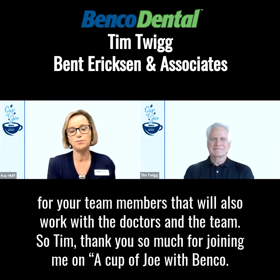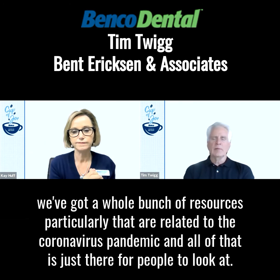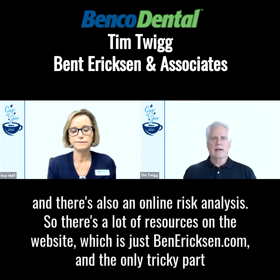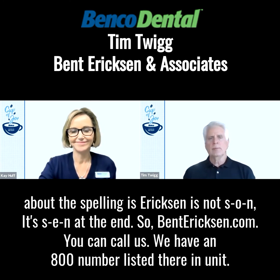Thank you so much for joining me on A Cup of Joe with Benco. I do have one last question — if a doctor wants to know more information, do you offer a free consultation? Yes, we'll do a free consultation. Also on our website we've got a whole bunch of resources, particularly related to the coronavirus pandemic, and all of that is just there for people to look at. There are a lot of FAQs, a self-assessment that takes about four or five minutes allowing someone to gauge their level of compliance, and there's also an online risk analysis. The website is benterickson.com — the only tricky part about the spelling is that Erickson ends in S-E-N, not S-O-N.